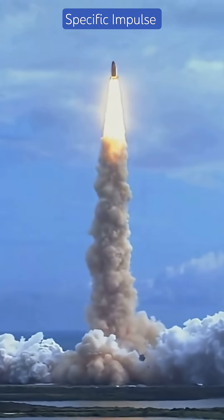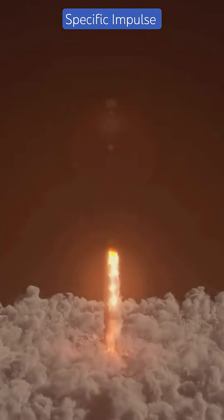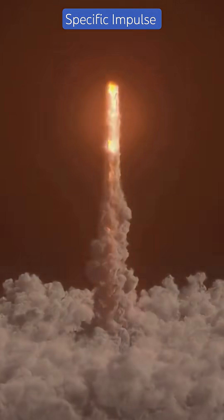Specific Impulse — small number, huge impact on mission success. It's an efficiency metric measured in seconds, and higher ISP equals better fuel use, which impacts rocket design.